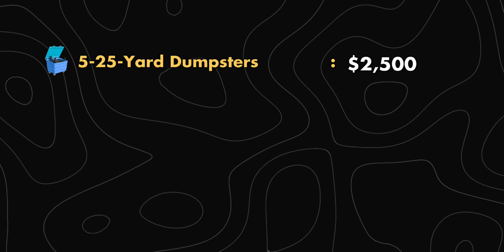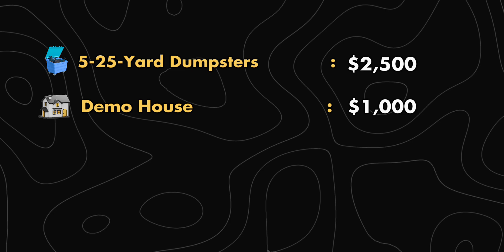I closed on the house at the end of November 2020, and the first thing I did was demo. The whole project ended up using five 25-yard dumpsters, which came out to a total cost of $2,500. I then paid $1,000 to my contractor to demo the house all the way down to the studs, and the garage all the way down to the studs.